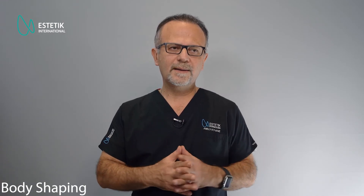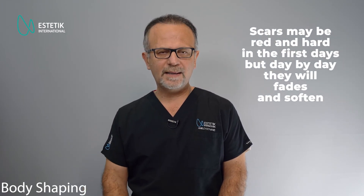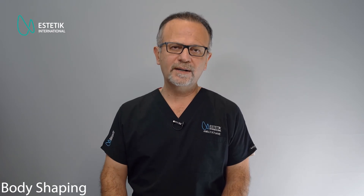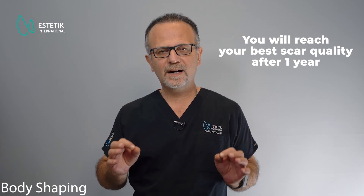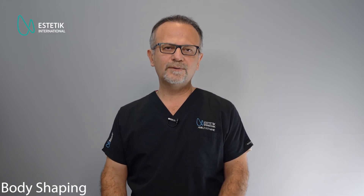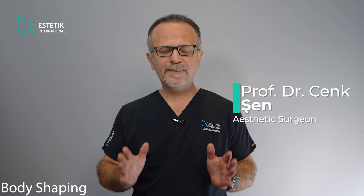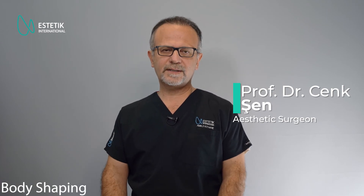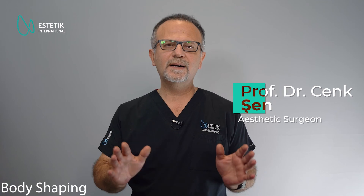Regarding scars: the scars will look a little red and hard in the early days, then they soften and fade gradually day by day, and you get the final scar quality at the end of one year. For tummy tuck and breast surgeries, the scars are very tiny — in some patients, almost invisible. The arm lift and thigh lift incisions are a little more visible compared to other parts of the body, but they are not too bad. Do not forget that scar quality depends on the patient's own wound healing characteristics. All patients heal differently, but statistically, the healing process in these kinds of surgeries results in a very fine scar.